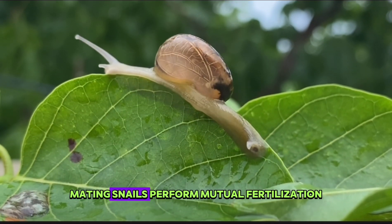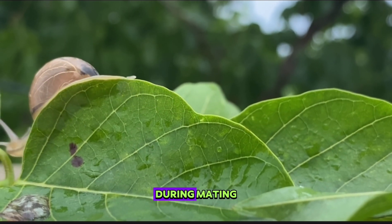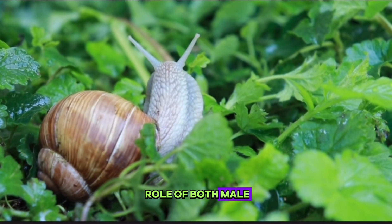Snails perform mutual fertilization by using each other's reproductive organs during mating. Both snails can take on the role of both male and female.